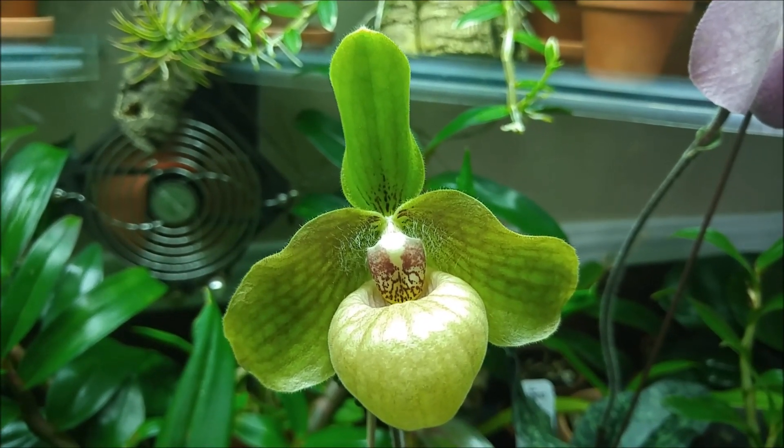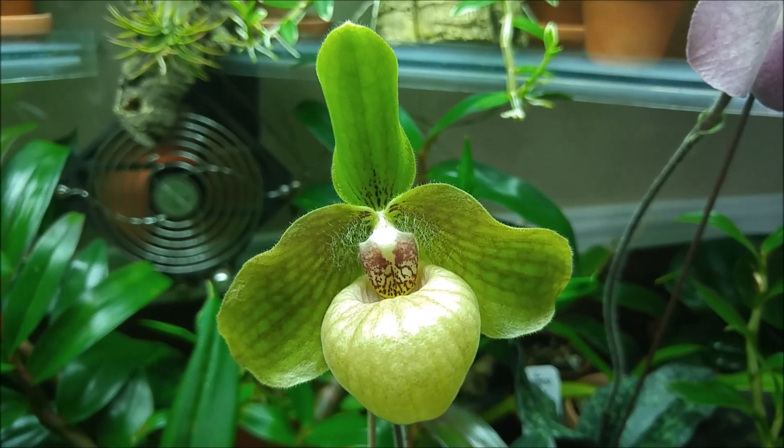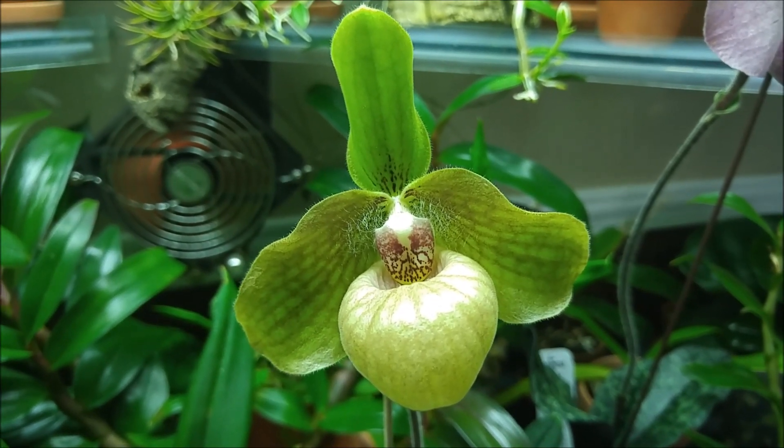Paphiopedilum Alois Handelsbauer. Thank you for watching and have a nice day.